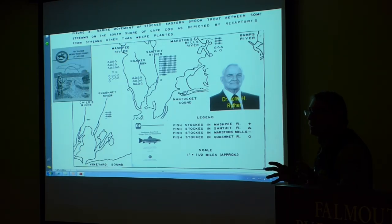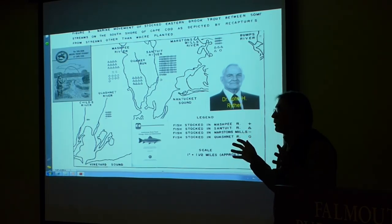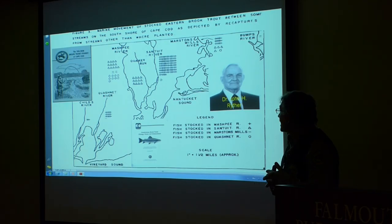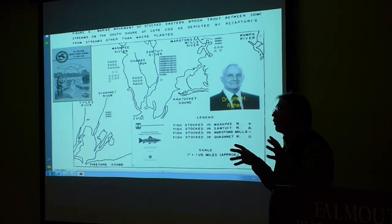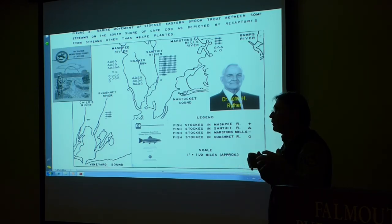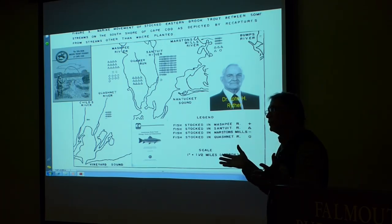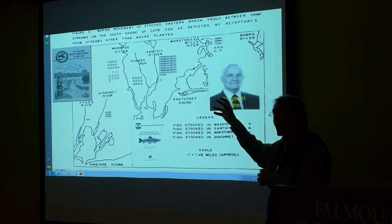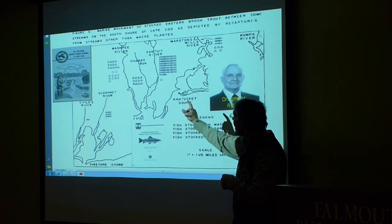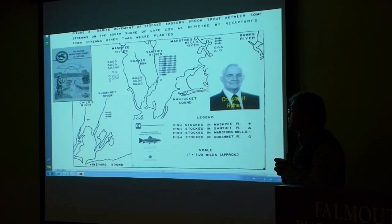But by the 1950s, sea-run brook trout were almost a memory — people really didn't find many, and they weren't abundant at all. A noted scientist named John Reither came here as a young person and started looking at these streams. His idea was to overstock them with hatchery fish, basically forcing the fish out into the sea to find food, hoping that would improve the salter trout population. They took fish from the Sandwich Hatchery and heavily stocked the classical rivers: the Childs, the Quashnet, Nashawena, Quaker Run, Santuit, and Marstons Mills.